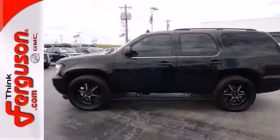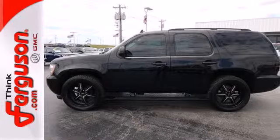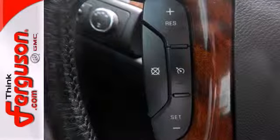Inside, you'll find a multi-speaker sound system with CD and MP3 decoder, power door locks, OnStar Emergency SOS, and dual-zone air conditioning.